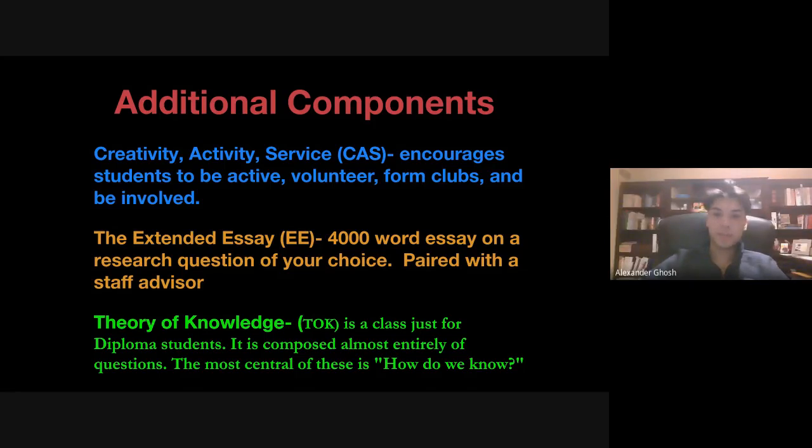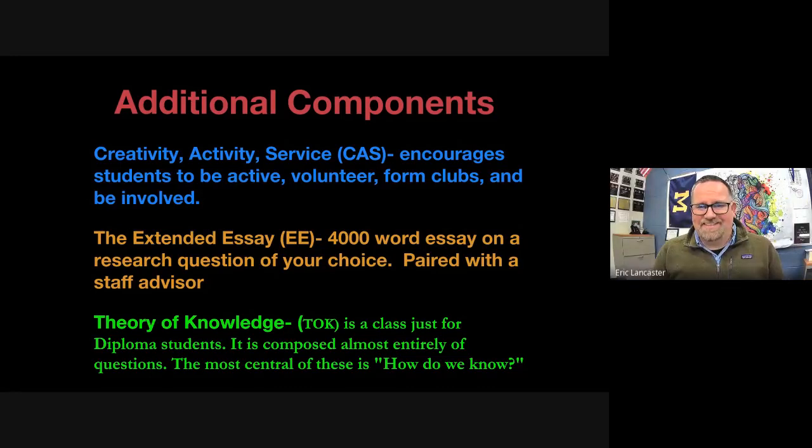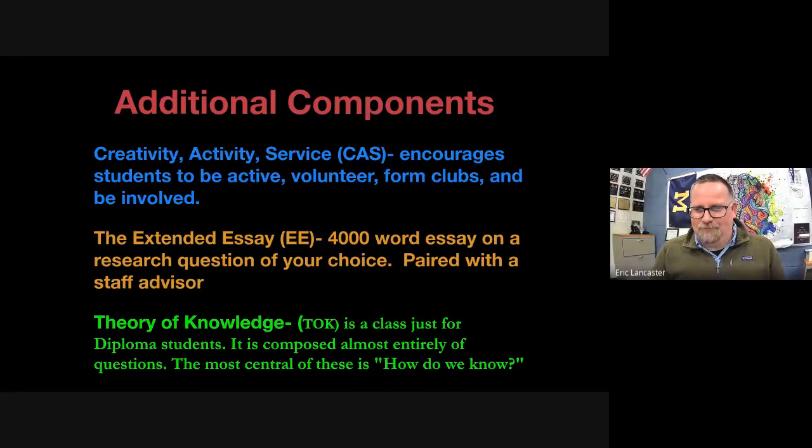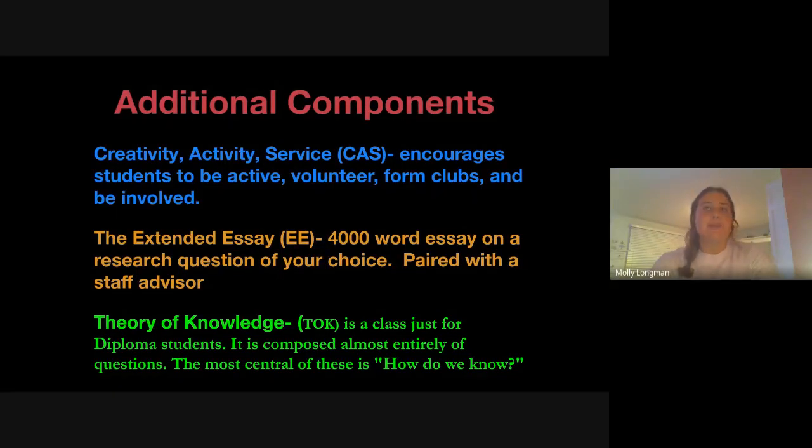The three students describe their Extended Essay topics: Alex wrote in Business Management, examining Amazon's strategy in response to current external factors. Molly Ross wrote in Psychology — her research question was whether certain people have a predisposition for PTSD. Molly Longman wrote in Sports Science, creating her own personality test and comparing motivations of football players versus cross-country runners to examine differences between team and individual sport athletes.